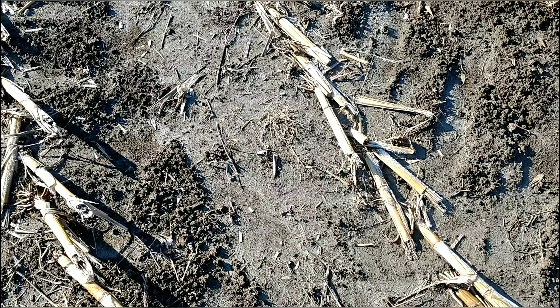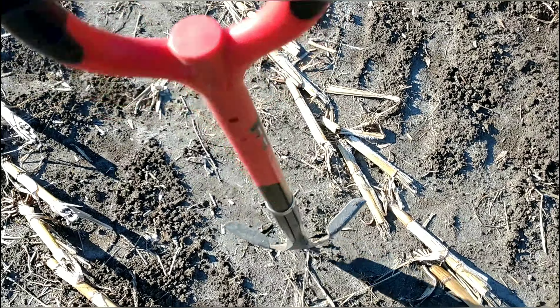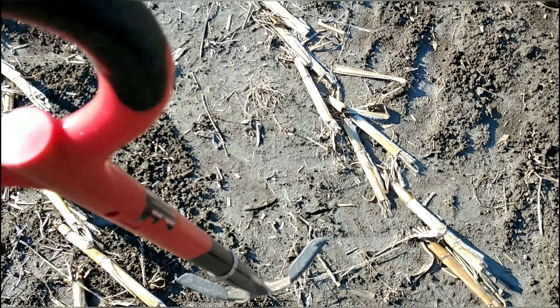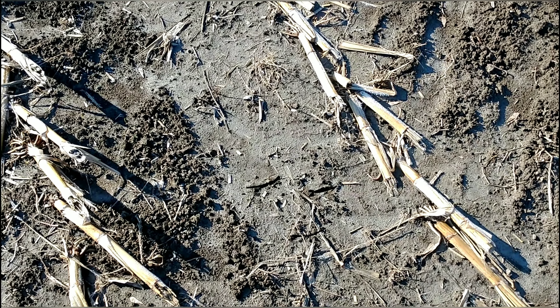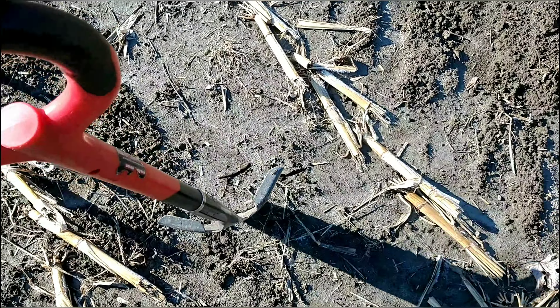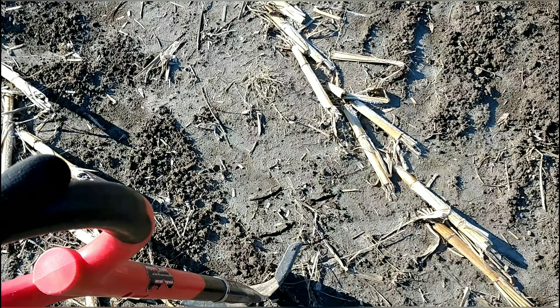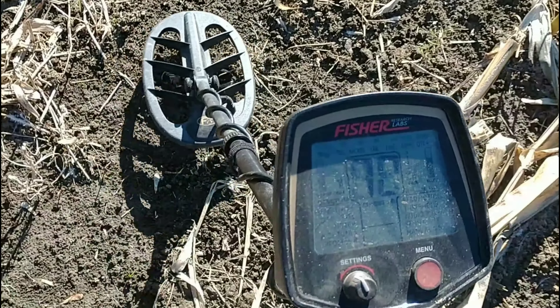I just want to show you what we're up against today. This is what happens very quickly in New England — we went from summer to winter just like that. All the leaves are gone, frost on the ground, and now our fields are starting to lock up.